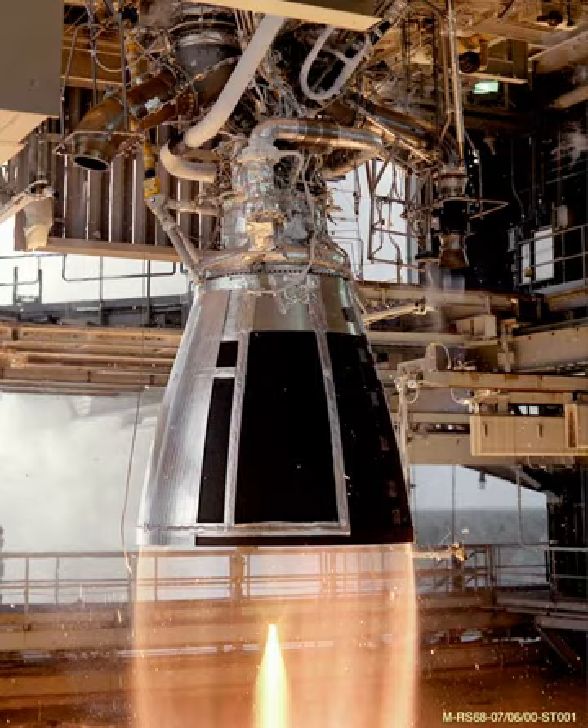CE 7.5 is a regeneratively cooled, variable thrust, staged combustion cycle rocket engine.